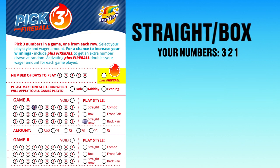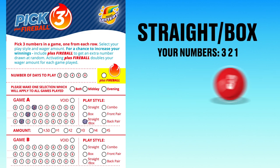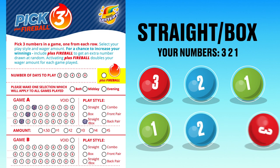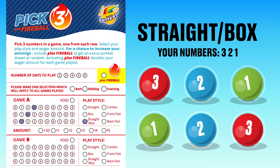Straight box lets you play two play styles in one. You win the straight box prize if your three numbers match the drawn numbers in exact order, or the box prize if they match in any order, giving you two chances of winning.